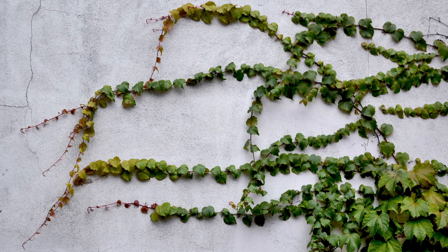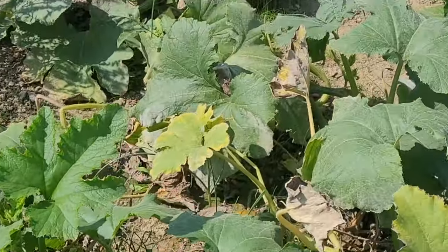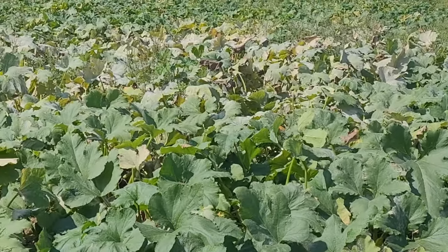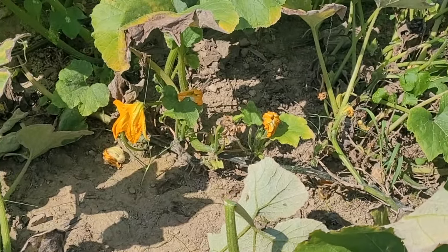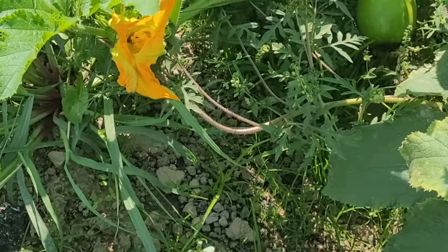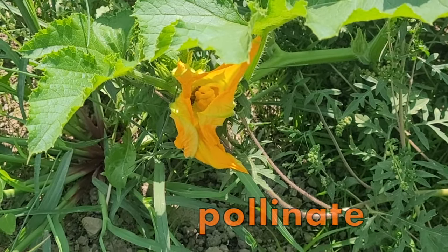They say that vines creep because they grow along the ground or can even climb up walls or fences, but pumpkin vines need to stay on the ground since pumpkins are so heavy. Huge heart-shaped leaves grow off the stem of the vine, and then big, pretty yellow flowers start blooming or opening on the vine.